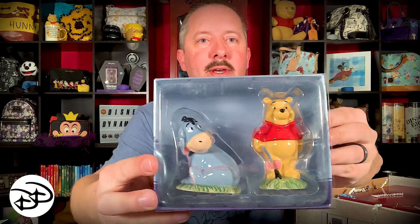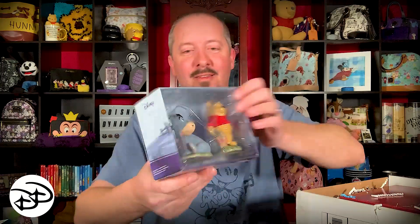Next, we've got Pooh and Eeyore. I'll actually pop them out of here and put up a picture so you can see what they look like up close. These are from Enesco — they're salt and pepper shakers. How perfect is that? Mary is going to love those. That's awesome.